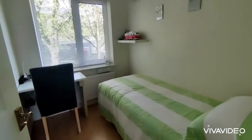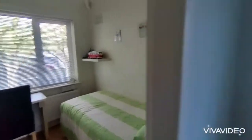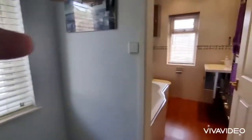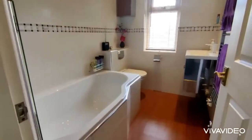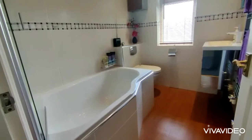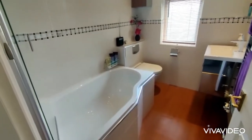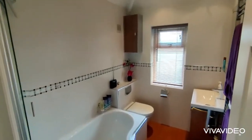Bedroom three with double glazed window. Bathroom at the rear, nicely fitted out with double glazed window, wash hand basin, WC, and bath with shower over.